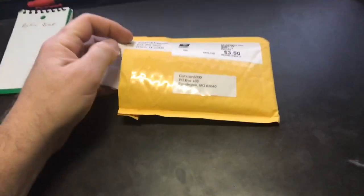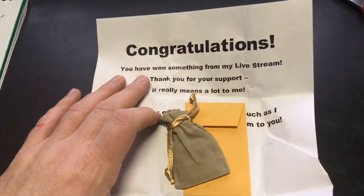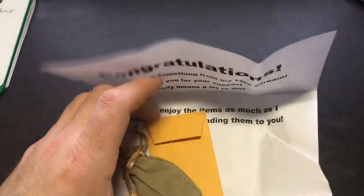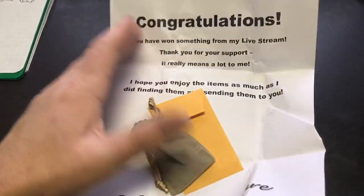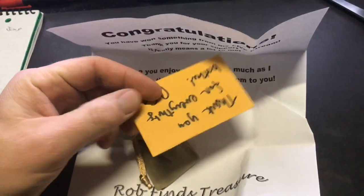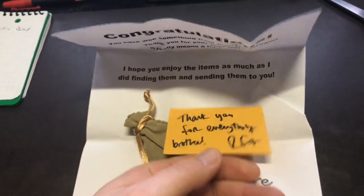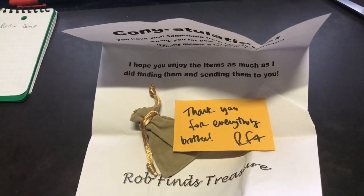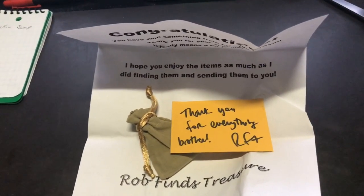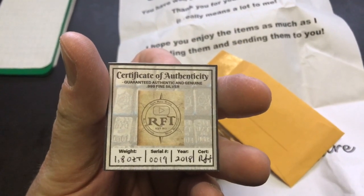Alright, let's get this open. It says: 'Congratulations, you've won something on my live stream.' It's just his typical paper that he sends out. It says 'Thank you for everything, brother — Rob Finds Treasures.' I know what this is, you guys are going to like this. Check this out — Rob's certificate of authenticity.